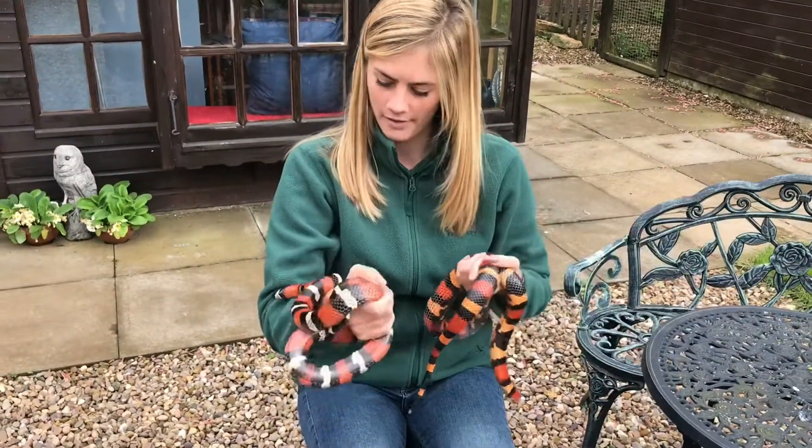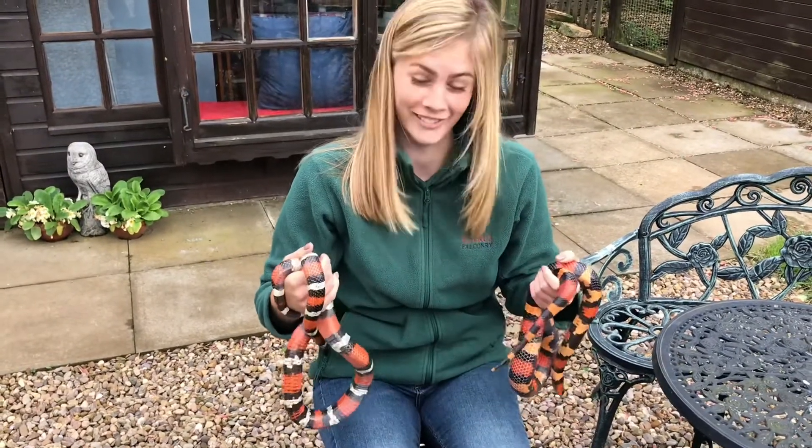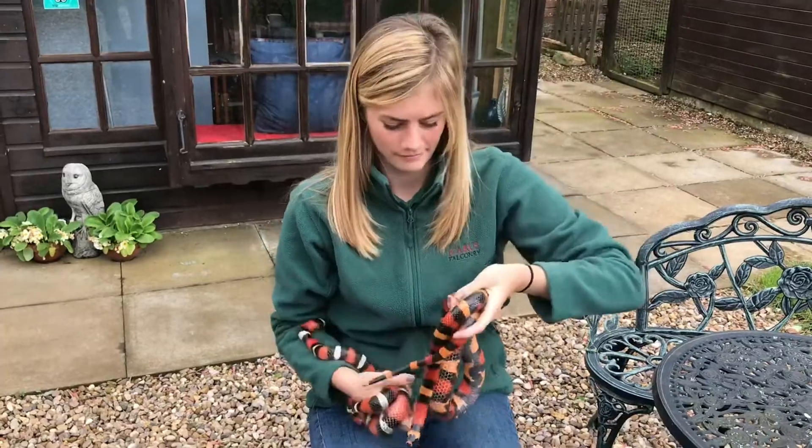Peaches — yeah, she's pretty. Which one laid the clutch of eggs that are in the incubator right now? Peaches. Right, let's get this done. Stuff to do, stuff to do.